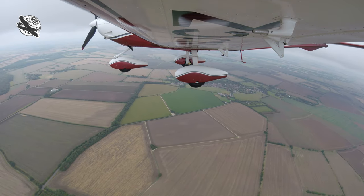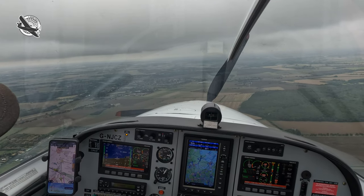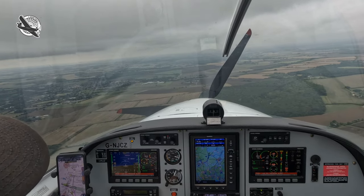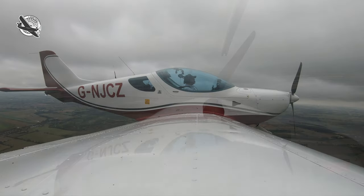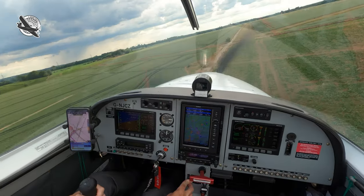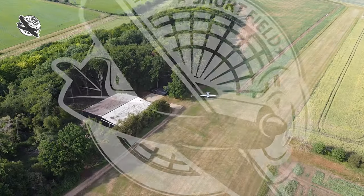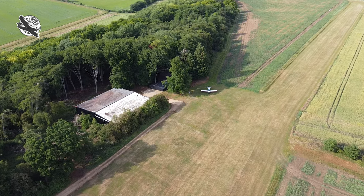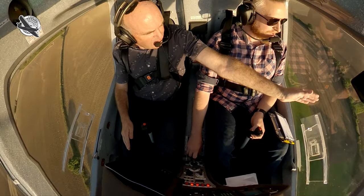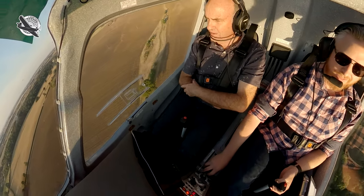Once you're over that 'oh crap' moment, you've got a serious situation to deal with. When it all goes quiet up front, you need to focus all your experience and training into what could be the most important landing you will ever make. Join me today as together we look at surviving an engine failure in a single-engine aircraft. Welcome to Shortfield, a channel all about the lighter side of aviation.